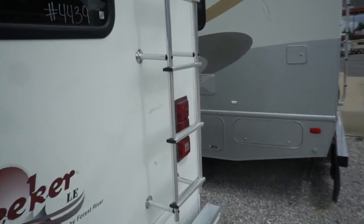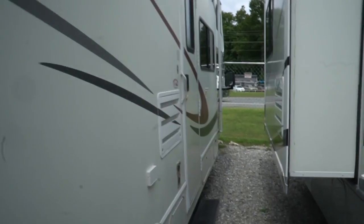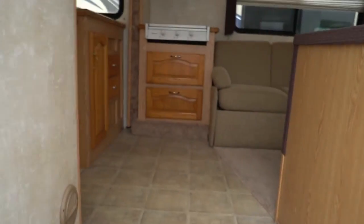We've got a lot of Class C's right now. If you're in the market for a used Class C, we've got them — tons of them and more on the way. Let's look inside. A couple of little modifications they've made, I'll point out.